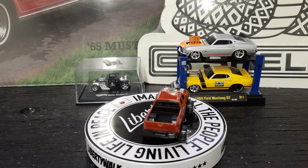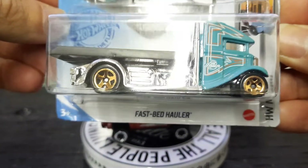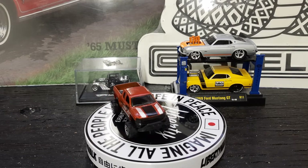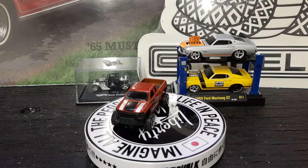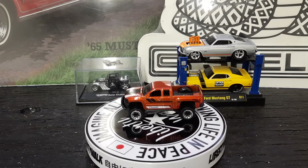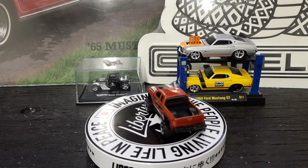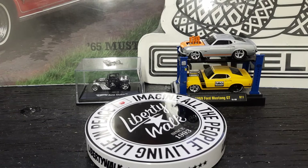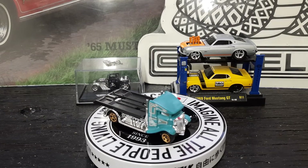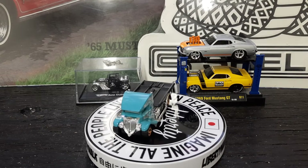Up next we got the Fast Bad Hauler — I thought it was pretty cool so I had to buy it. Let's open this bad boy up. See what it looks like on the turner — check that bad boy out y'all. Old school tow truck, not a rollback. I like that thing right there — like it a lot.